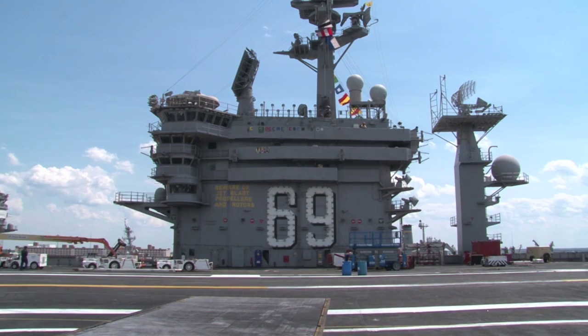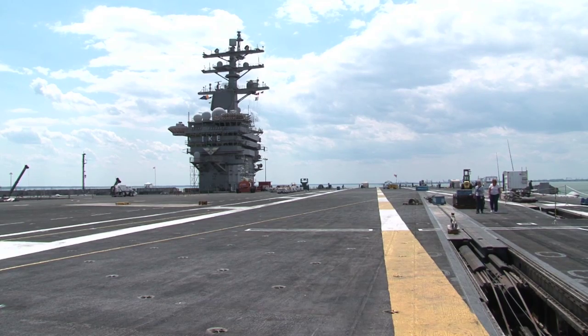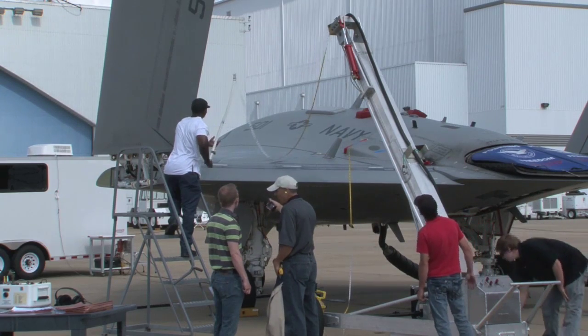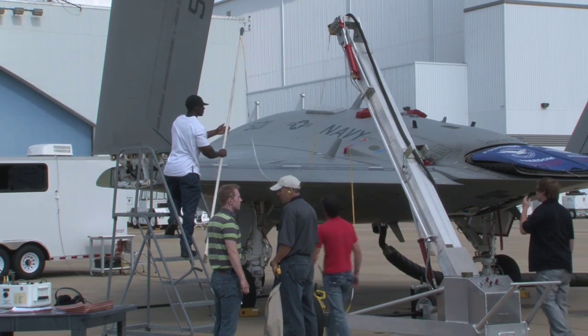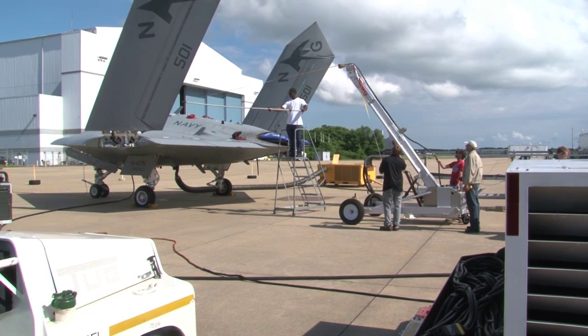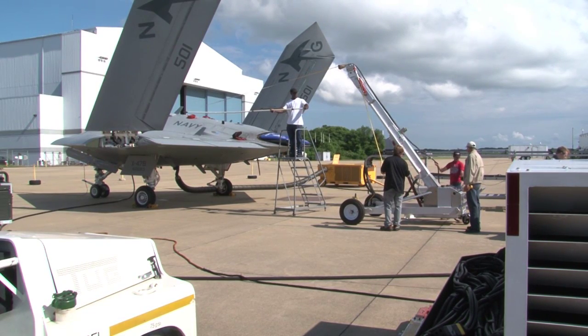We're talking about transmitters that are out in the flight environment, both land and ship. On the ship it would be a shipboard radar or maybe a satellite communication system. On land, it might be an airport radar, a weather radar, a TV, an FM station — anything that is a transmitter producing RF field levels.